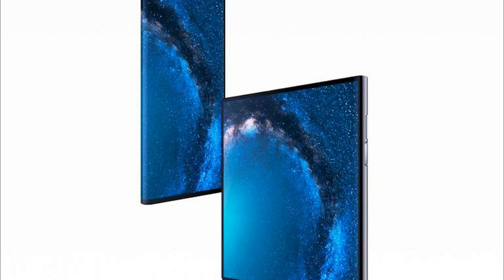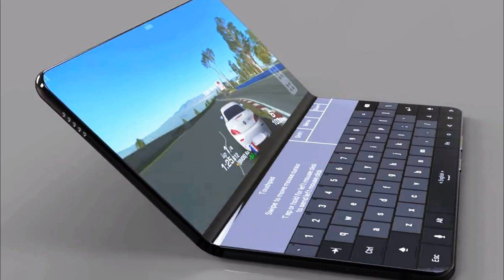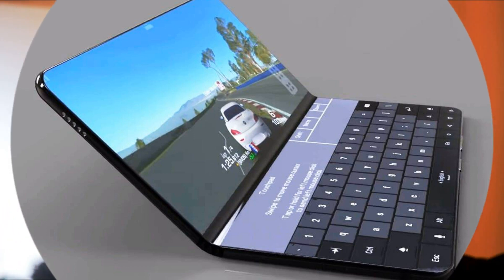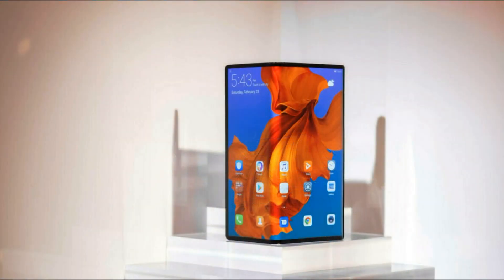Among other features, the device supports 5G connectivity. To enable this, it integrates Huawei's own Balong 5000 modem, and the manufacturer claims it is the fastest 5G smartphone on the market. The start of sales of the Huawei Mate X is scheduled only approximately for mid-2019, and the price of the device is $2,600.